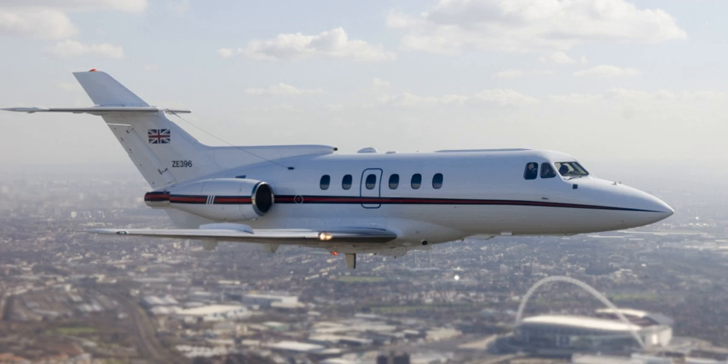The type proved quite popular overseas; more than 60% of the total sales for the aircraft were to North American customers. It was also used by the Royal Air Force as a navigation trainer, as the Hawker Siddeley Dominie T1, and was operated by the United States Air Force as a calibration aircraft under the designation C-29.